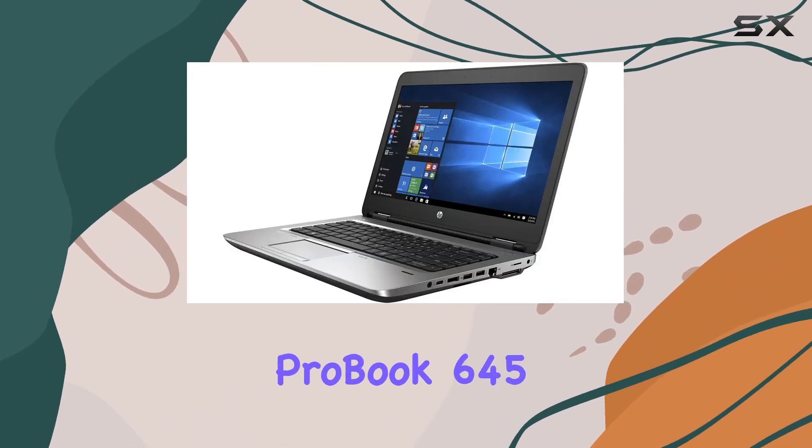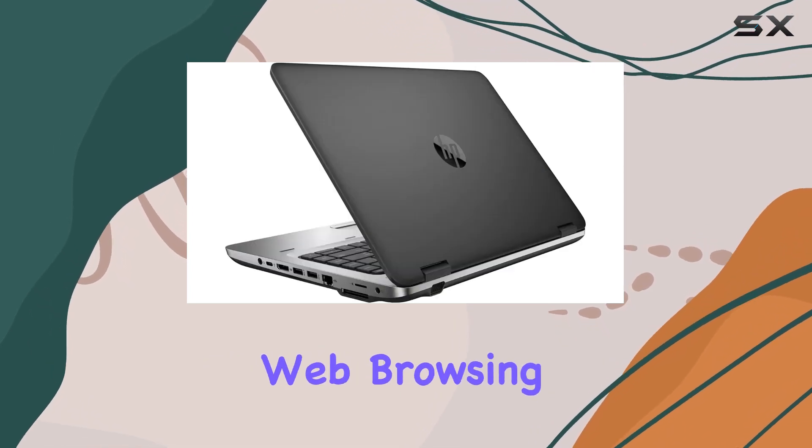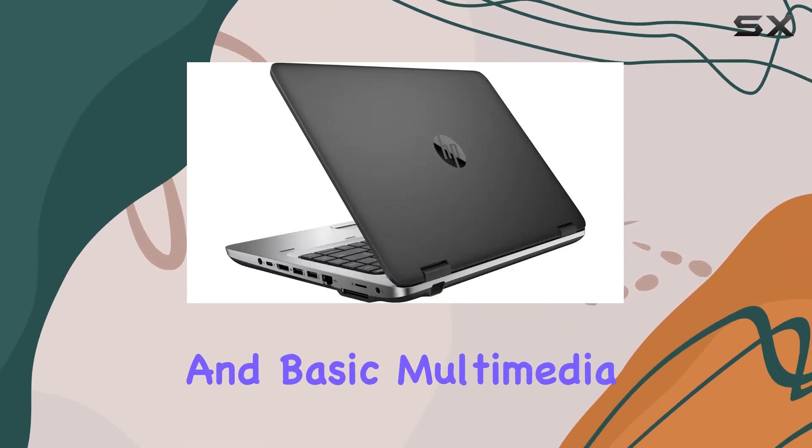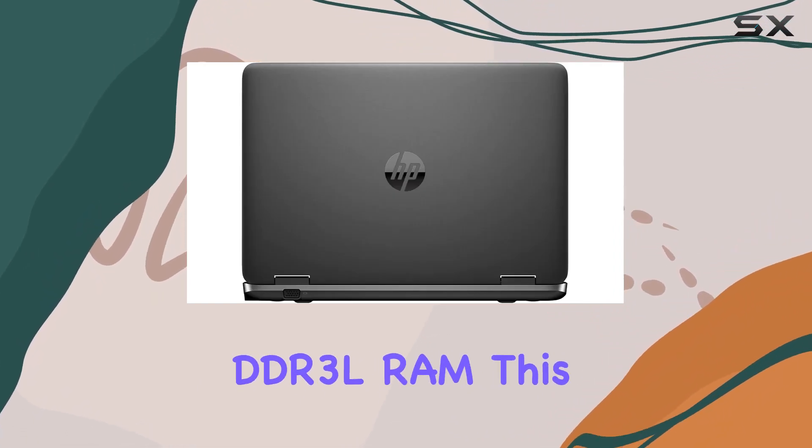This makes the ProBook 645 G2 a suitable choice for everyday office tasks, web browsing, and basic multimedia applications. One of the key features of this model is its 8 GB of DDR3L RAM.